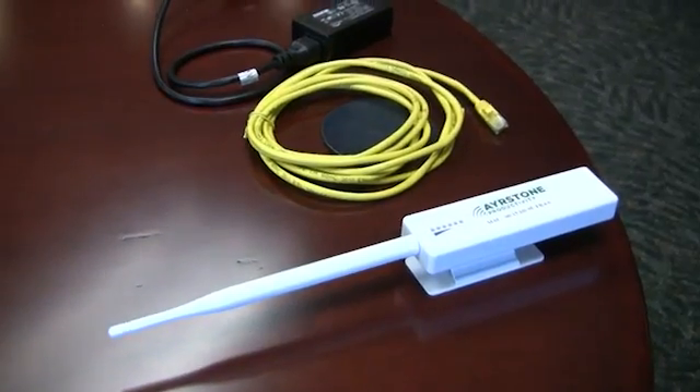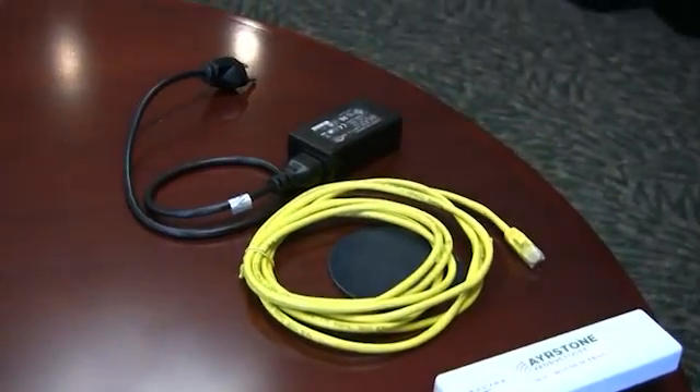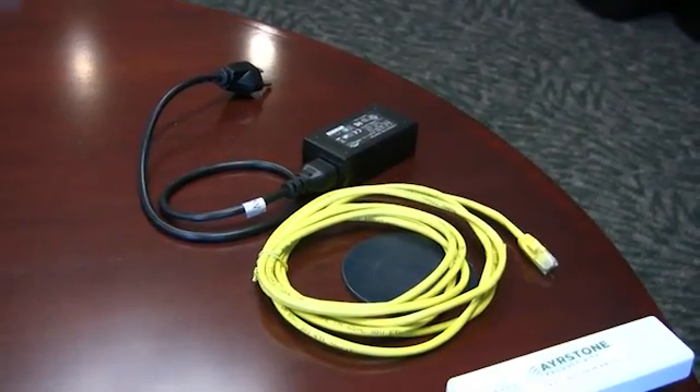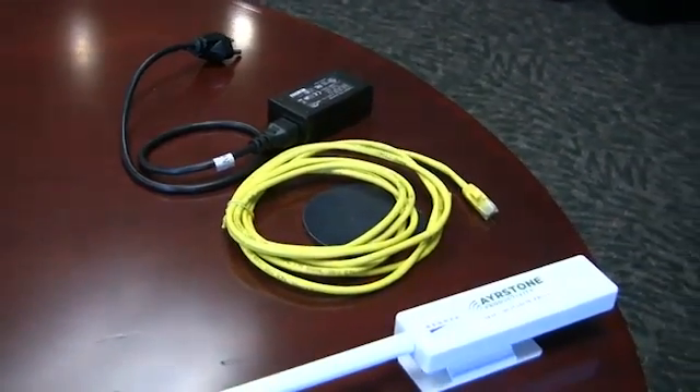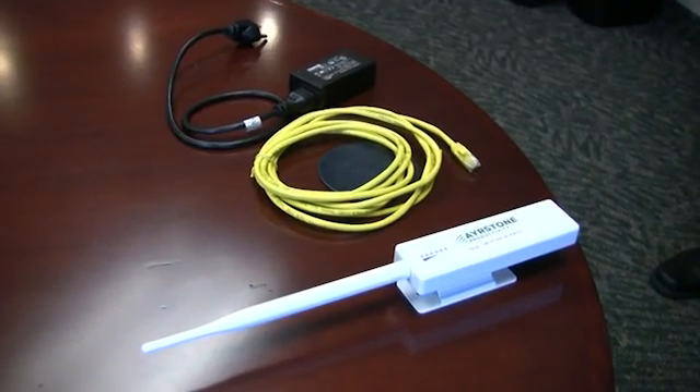You can use additional hubs — all they require is electrical power — to extend your Wi-Fi connection even further. So you have internet connectivity out in the barn, out in your workshop, or even out in your fields. Who do you compete with in the market?